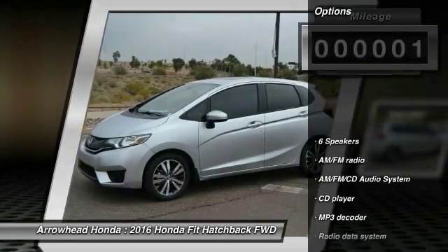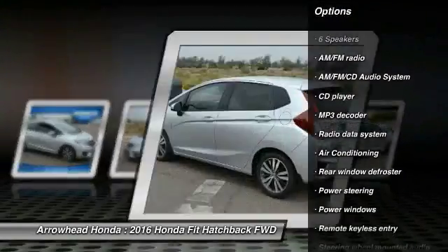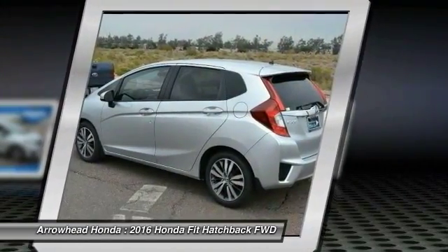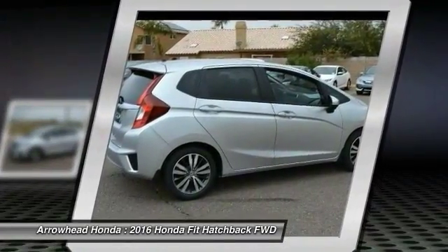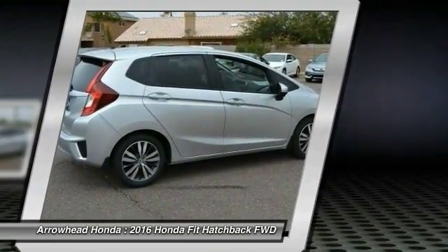Here are some of this vehicle's great options: traction control, dual airbags, power steering, air conditioning, front AM FM stereo with CD player, security system, fog lights, power windows, electronic stability control. Your new ride is just a phone call away.